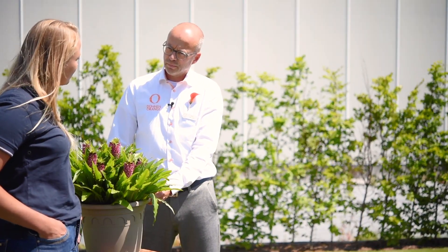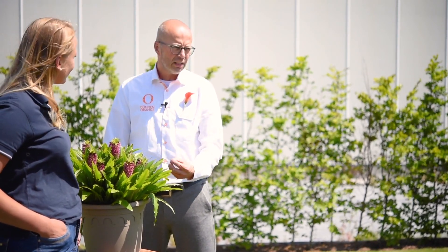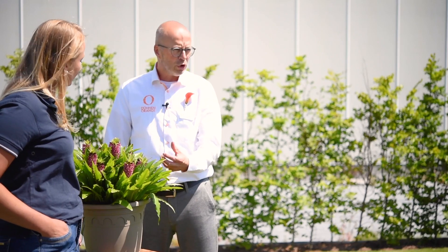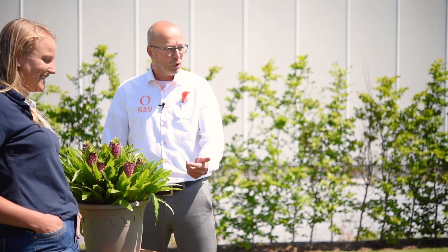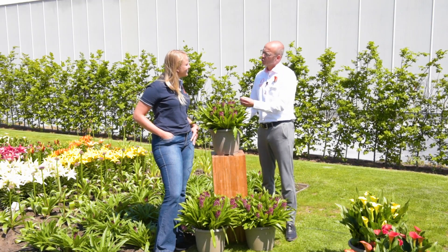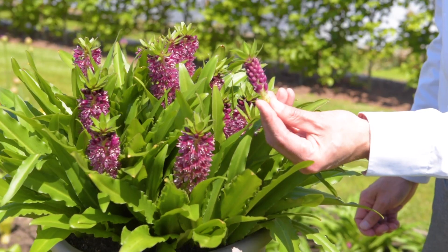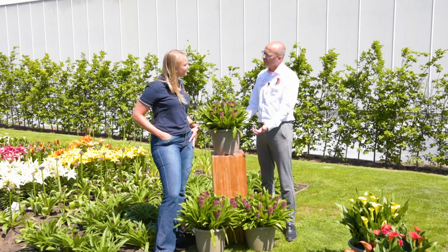And what about bees and butterflies? Oh, they love them. This product really attracts the bees and the butterflies. It has a sweet scent that especially comes out early morning when it's not so windy. And the bees — well, there went one. They pollinate, and that's very nice because then the seed set will start and the seed pod will have the same color as the flower. So after flowering the plant is still very attractive.